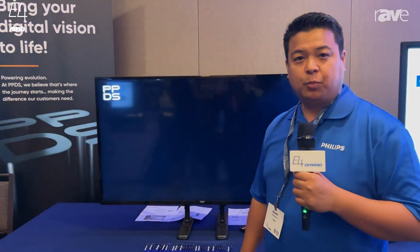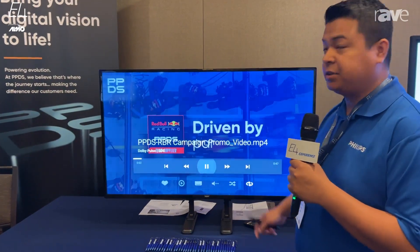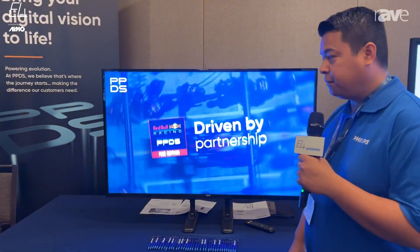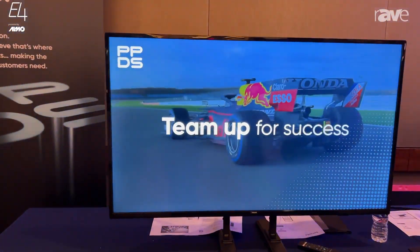Hi, my name is Jason Manguba and we're at the Dallas E4 Experience. Today in our booth we're presenting our Beeline from Philips Displays. This is our entry-level 16x7 signage display.